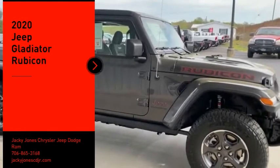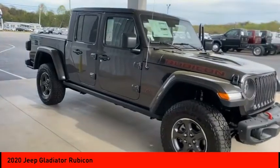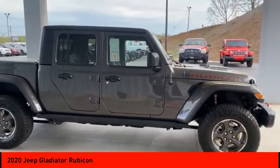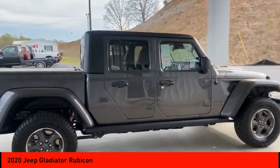Take a ride in the 2020 Gladiator. The Jeep Gladiator is just the off-road truck that Jeep fans have been waiting on. Enjoy the functionality of a truck while retaining the off-road capability. You'll fall in love with this Jeep Gladiator.